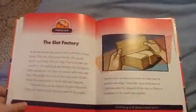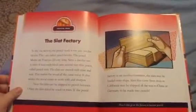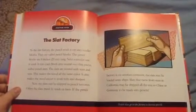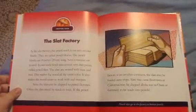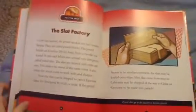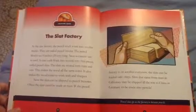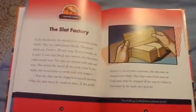Chapter 4: The Slat Factory. At the slat factory, the pencil stock is cut into smaller blocks called pencil blocks. The pencil blocks are 8 inches long. Next, a circular saw is used. It cuts each block into several very thin pieces called pencil slats. The slats are treated with stain and wax, which makes the wood all the same color.